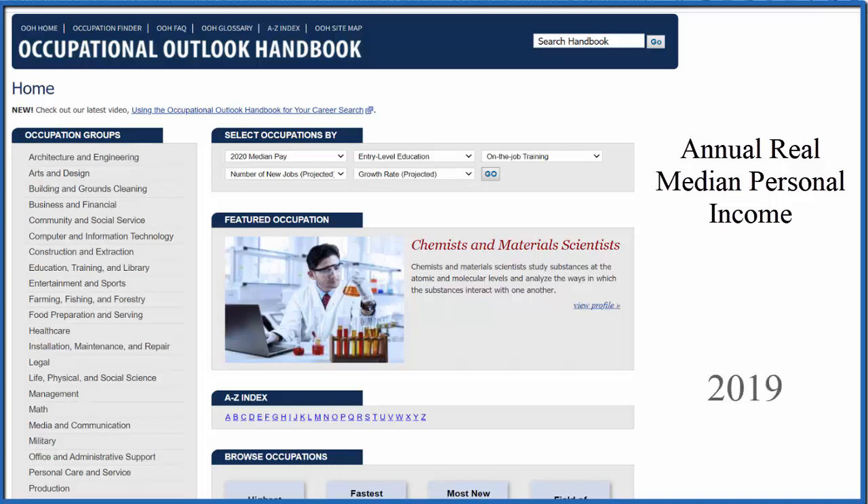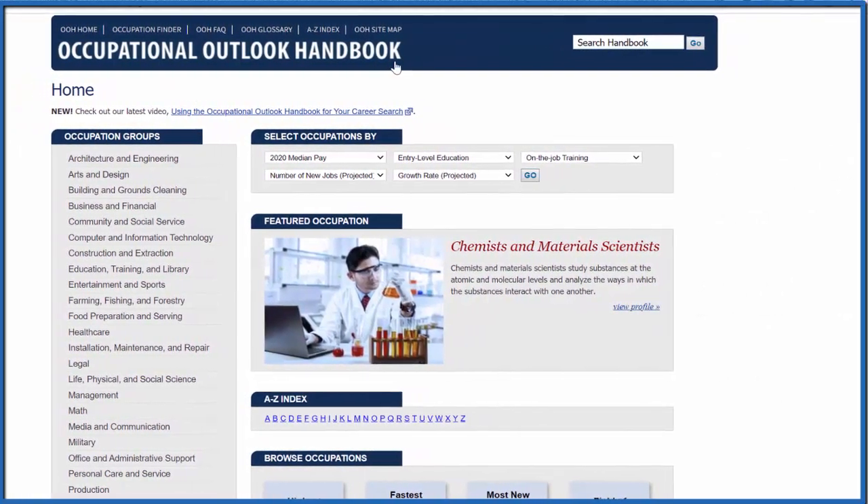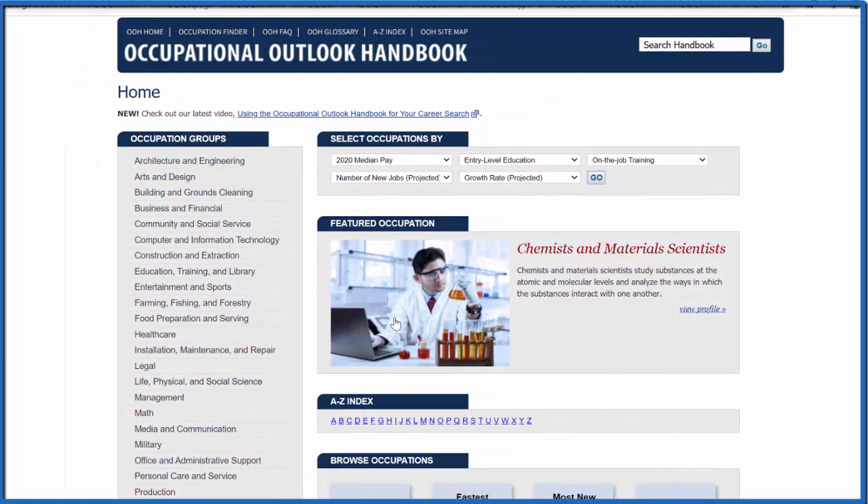In 2019, the US Census Bureau stated that the annual median income is about $36,000. That's the number where half the people make more and half the people make less. This occupational handbook shows all the different occupations in the US — how much they make, what people do, education requirements, and so on.